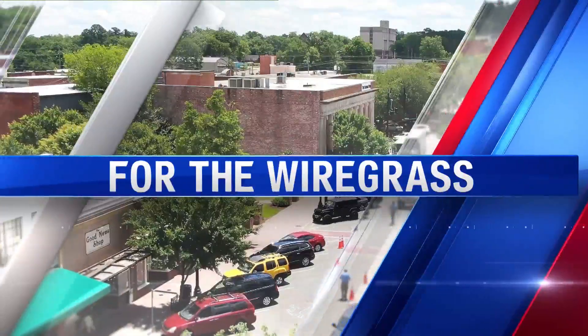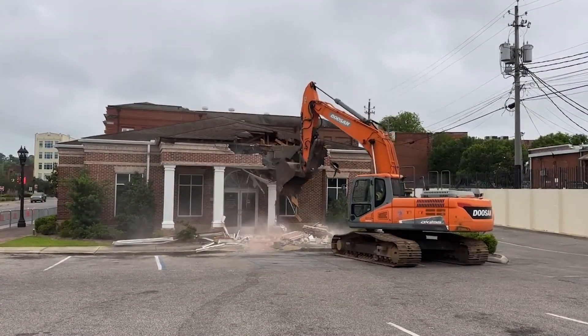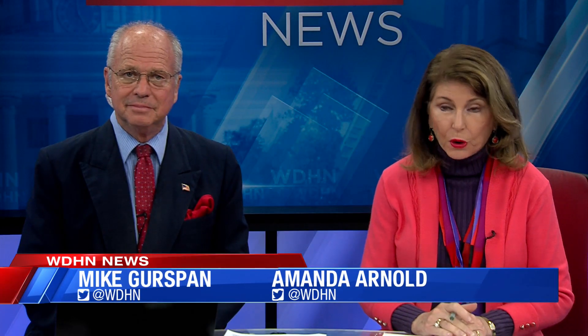Live for the Wiregrass, this is WDHN News at 6. And that's the sound of progress. The City of Dothan has officially started the first phase of a long-awaited project. Good evening, I'm Mike Urspen. And I'm Amanda Arnold. Thank you for joining us.